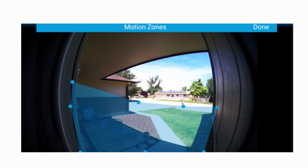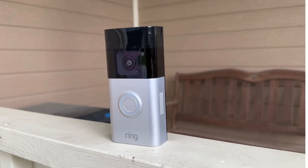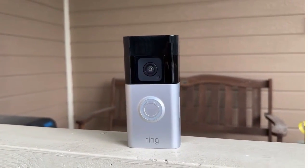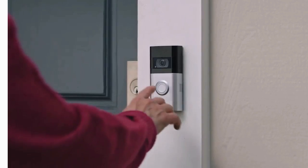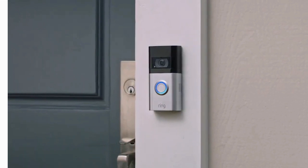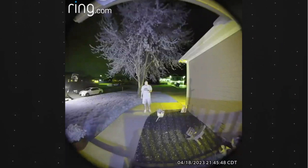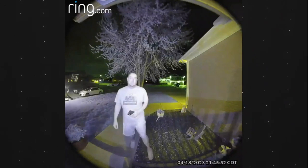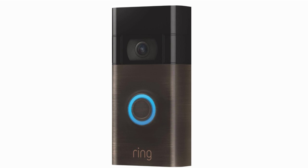One of the key features that sets the Ring Video Doorbell apart is its motion detection capabilities. The device is equipped with advanced sensors that can detect motion within a customizable range. This means that even before someone rings the doorbell, you will receive instant notifications on your mobile device, alerting you to any activity near your front door. Whether it's a delivery person, a neighbor, or a potential intruder, you have the power to respond promptly and appropriately.